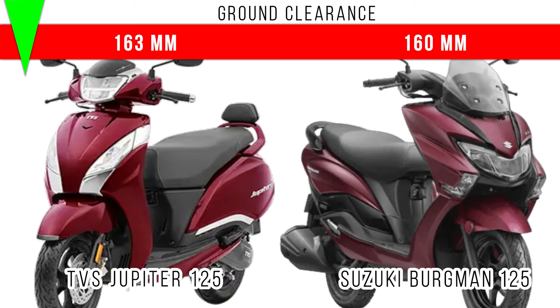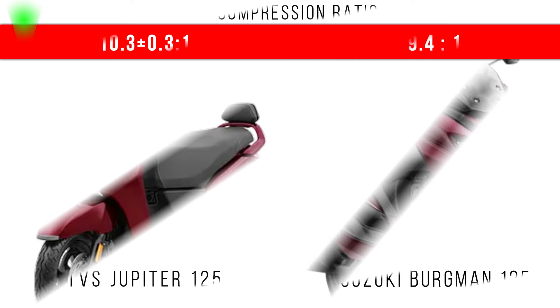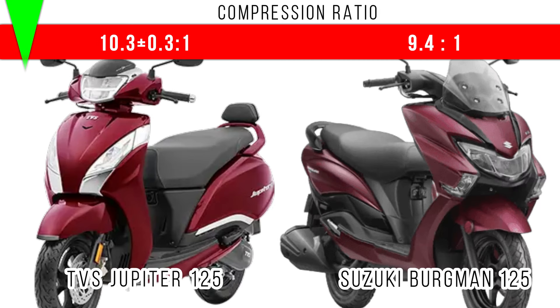When you do a comparison of length, more length is for Suzuki Burgman 125 — 1875 millimeters — but in Jupiter 125, 1852 millimeters is the length. The compression ratio really matters — more compression ratio is for Jupiter 125, and for both of them the compression ratio is in the medium range.